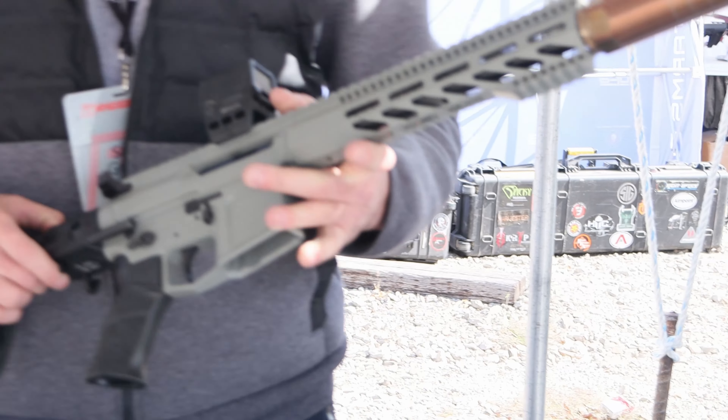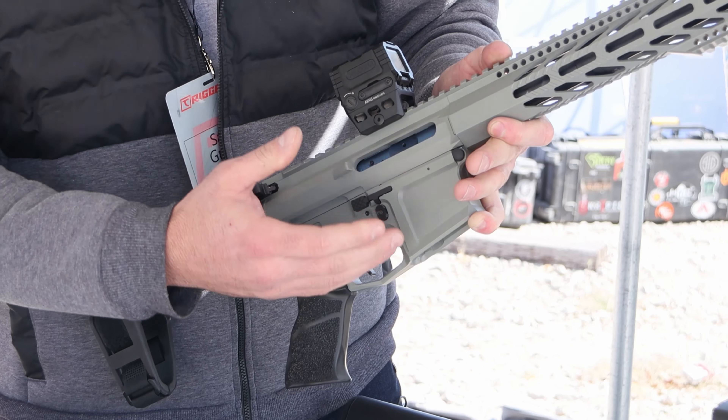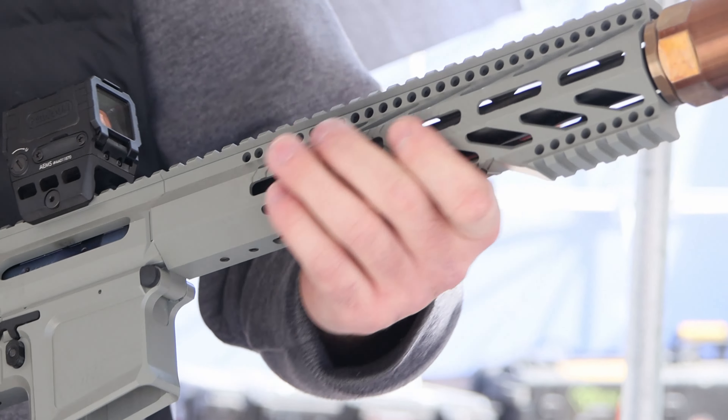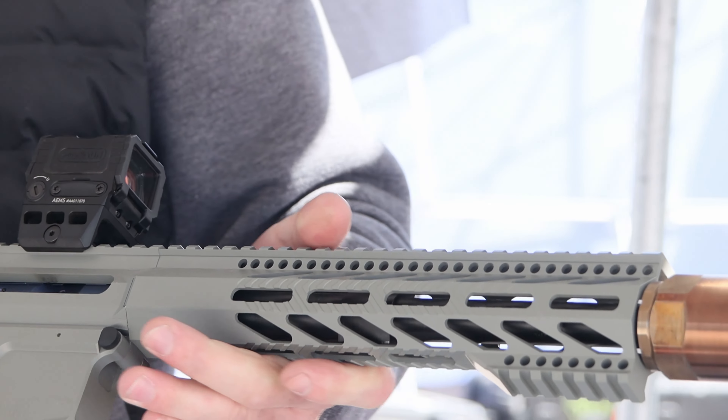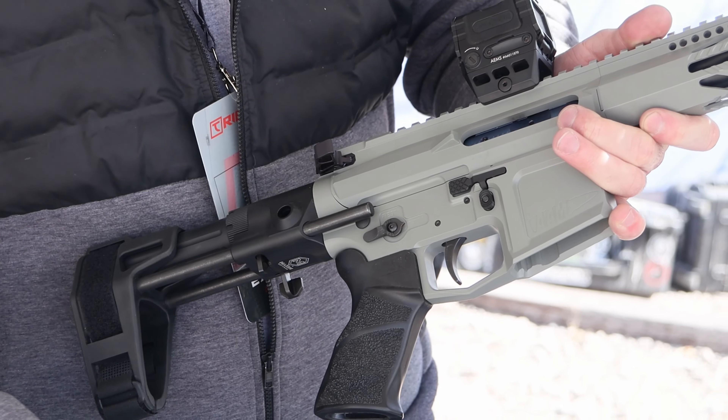We'll do different calibers, barrel lengths, Cerakotes. Some of the features we have in our guns — we manufacture our handguards and lower uppers to flow together and kind of match, unique. You'll see on our handguards, we've got a proprietary texture that we use that kind of gives it a grip.